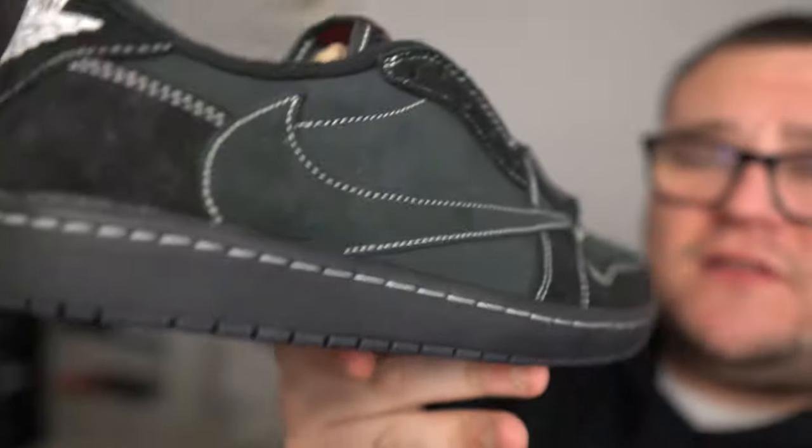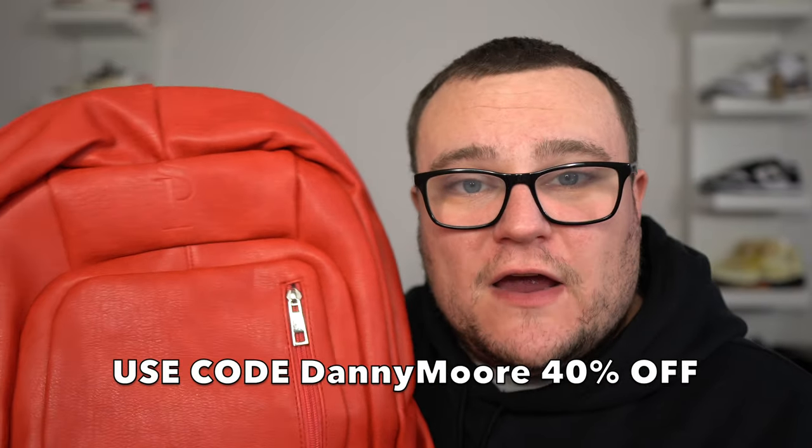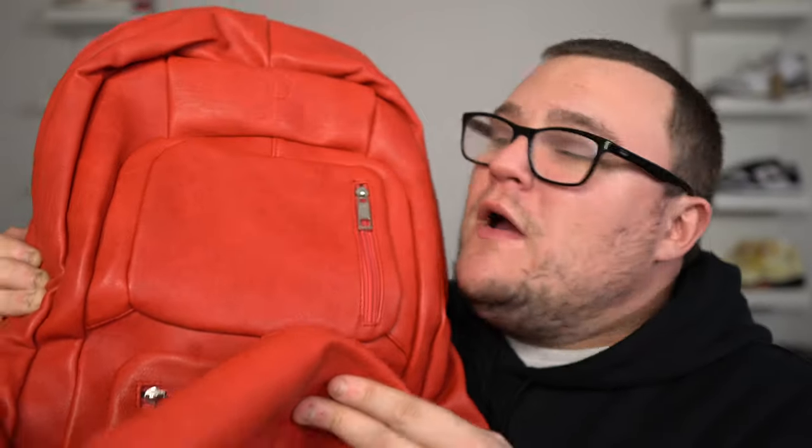You clicked on this video, you're a sneaker head — you need a SoulPremise sneaker bag. SoulPremise makes the best sneaker bags on earth. These bags hold your sneakers safely and securely when you're traveling, and you also have room for your clothes, your laptop, your chargers, and more. They make a ton of different bags in all different colors and styles, all made to store your sneakers safely. Use my promo code Danny Moore to save 40% off your entire order. The link is down below in the description.